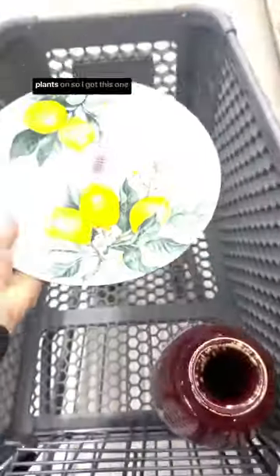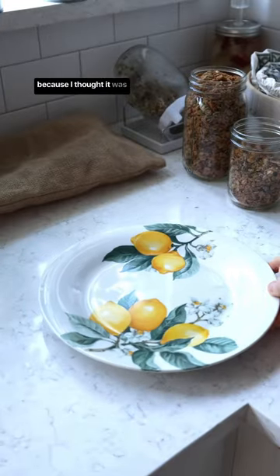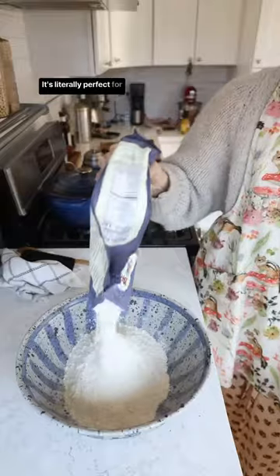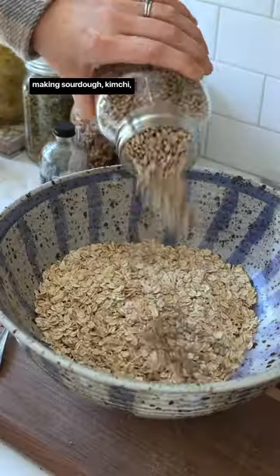Everyone seems to be thrifting plates to put their plants on, so I got this one because I thought it was really cute. This bowl was probably my best find and the size I had been looking for for a while. It's literally perfect for making sourdough, kimchi, granola — you name it.